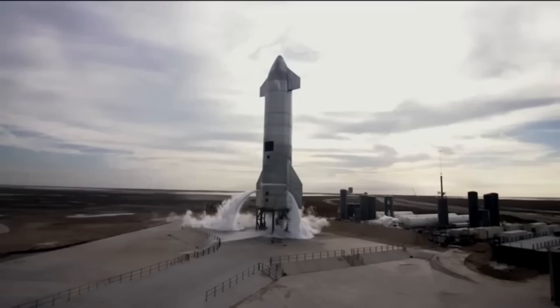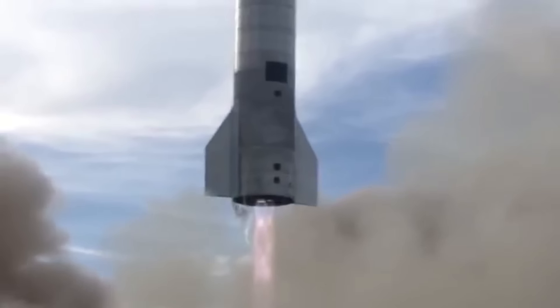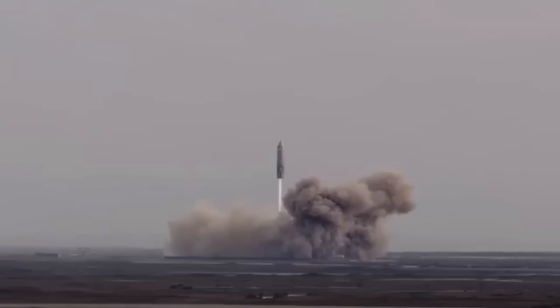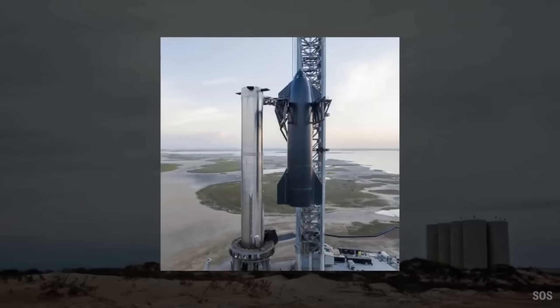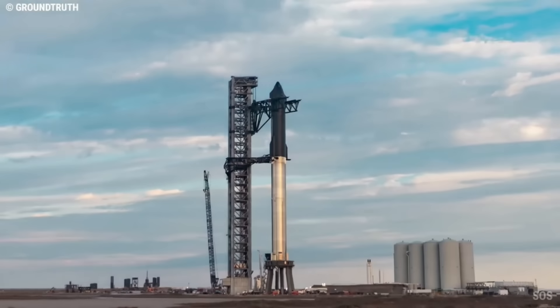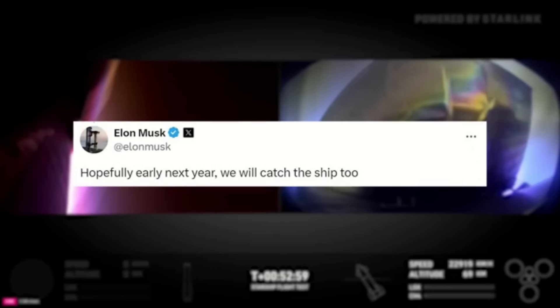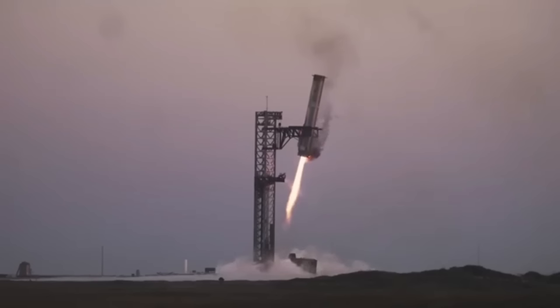While the footage provides valuable insights into the landing, it's still unclear how much of the upper stage remained intact after the splashdown. As of now, it's not confirmed whether the upper stage has been retrieved from the ocean, and SpaceX has not released any official updates on whether they plan to recover this particular stage for further analysis. In future tests, SpaceX plans to attempt catching both the booster and upper stage mid-air using their tower-mounted chopstick arms, but for this test the focus remained on perfecting the descent and landing accuracy.